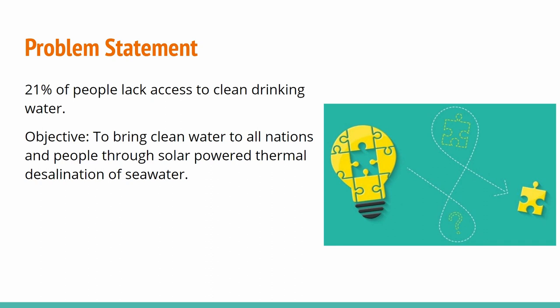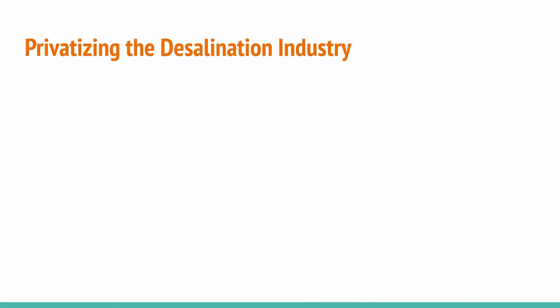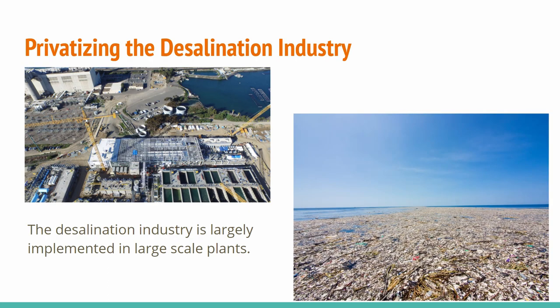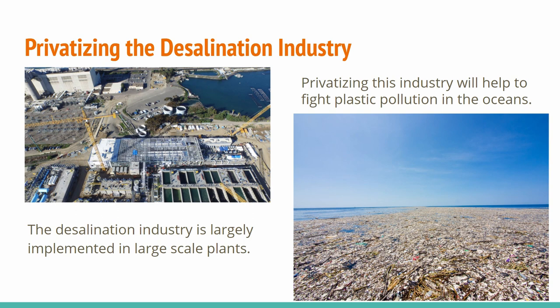Our system aims to bring clean water to all nations and people who do not have access to it. The desalination industry is mostly implemented in large-scale plants. Many areas globally have access to water services but don't trust the cleanliness of their water and choose bottled water as a drinking source. Our product will allow individuals without access to these plants to remove their dependency on plastic in an economically efficient way, helping to tackle the problem of plastic in the ocean at its source.